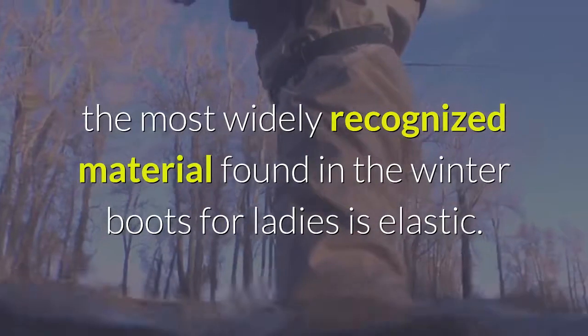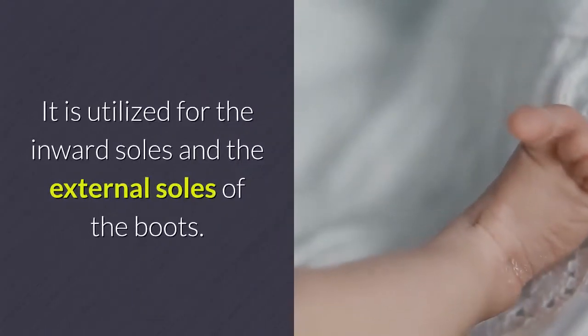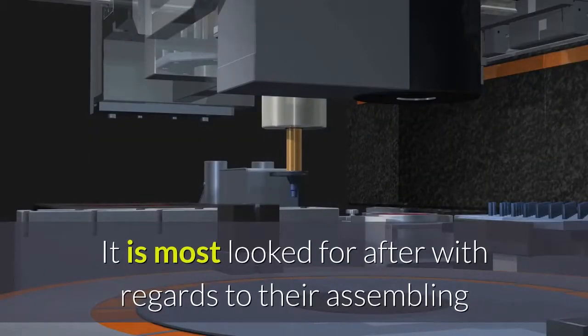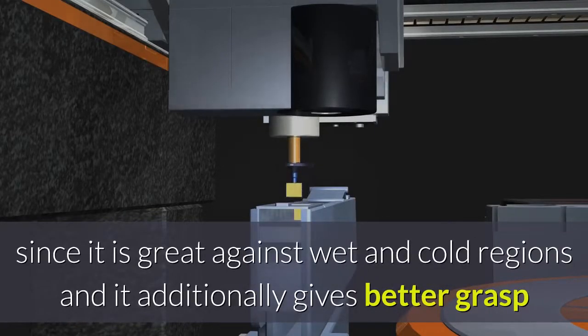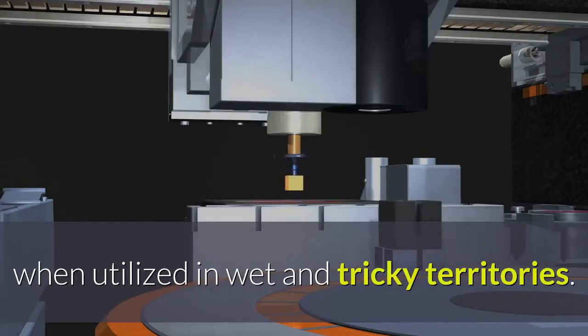The most widely recognized material found in winter boots for ladies is rubber. It is utilized for the inner soles and the outer soles of the boots. It is most sought after in their manufacturing since it performs well against wet and cold conditions and gives better grip in wet and slippery terrain.